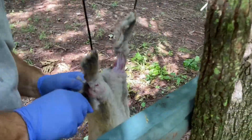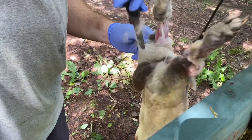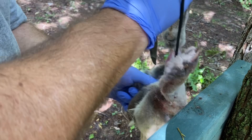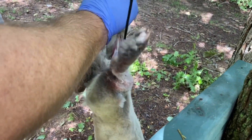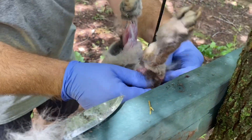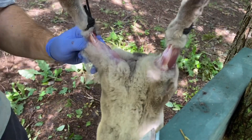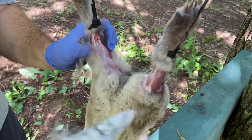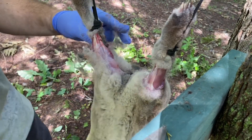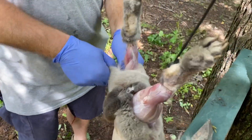Mike is removing the fur. He cut around each one of the hocks and pulled the fur back, and now he's taking it off. If I'm not mistaken, that should just come off like a suit. Oh wow — super easy!